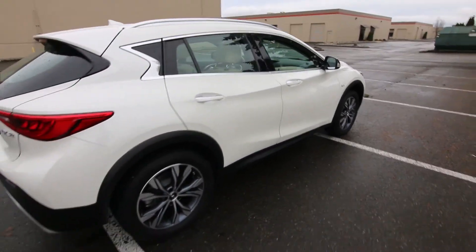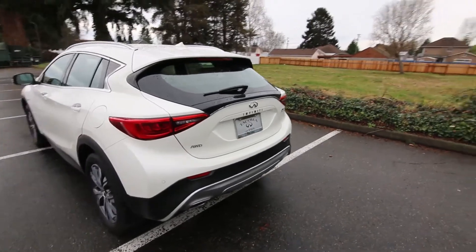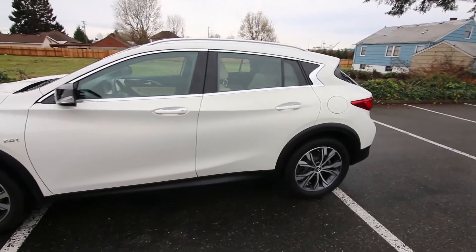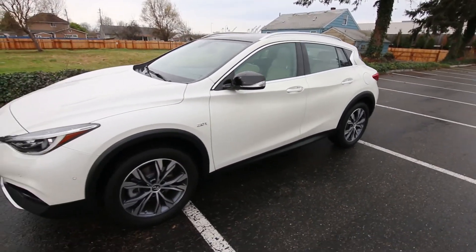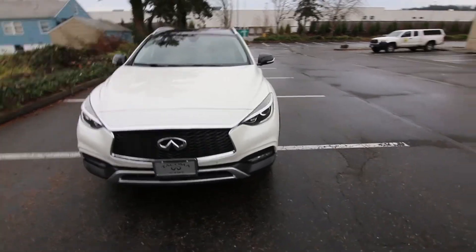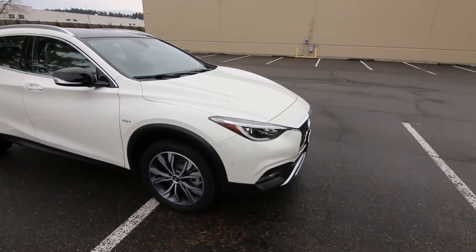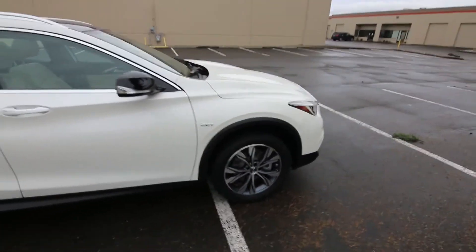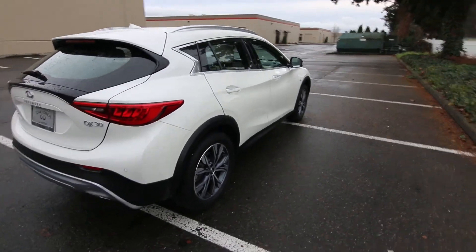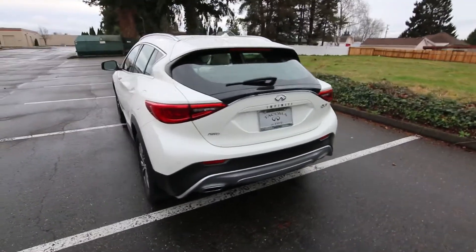Why would Infiniti not just develop a vehicle from the ground up? Well, it costs a lot of money to develop a car, and platform sharing is more common than you think. A recent example is the new Toyota Supra, which is largely based off the BMW Z4 platform. Obviously Toyota has the money and experience to develop a car on their own, but BMW makes some of the best performance cars in the world, so they figured to use that technology. In execution it's done really well — it performs amazingly, has its own personality versus the Z4, and has been very well received by the automotive press.